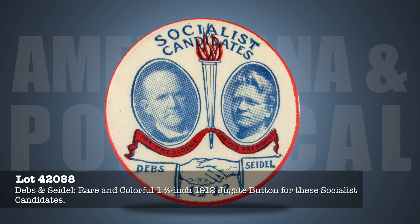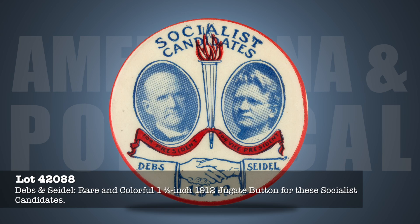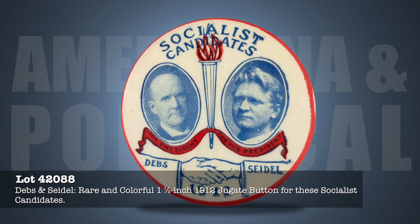Large Debs & Seidel Socialist Party juggate from 1912. This 1-1/2-inch button from Debs' fourth attempt at the presidency is graphic, rare, and colorful. One of the best Debs buttons, bar none.